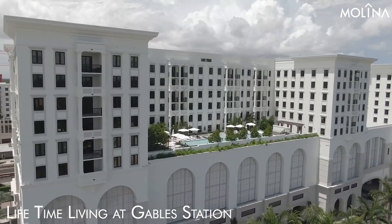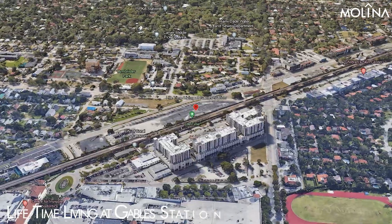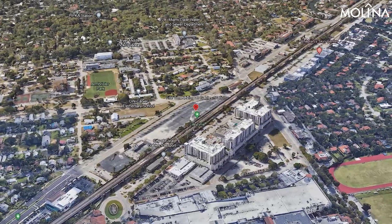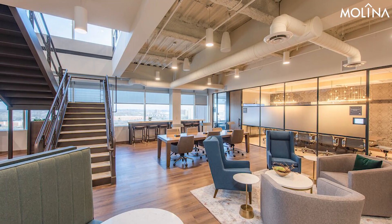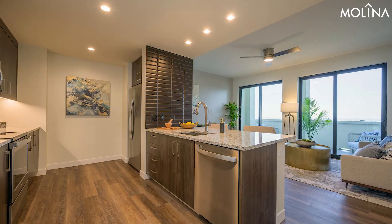Lifetime Living at Coral Gables Station, 225 South Dixie Highway, Coral Gables. Lifetime boasts a top-tier gym and offers luxury apartments with state-of-the-art amenities. Both furnished and unfurnished options are available, and the convenience of having Trader Joe's right downstairs makes it an attractive choice.